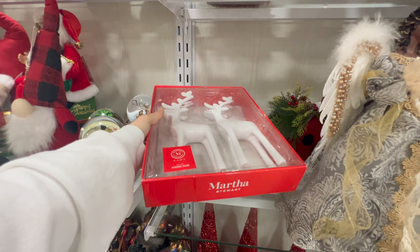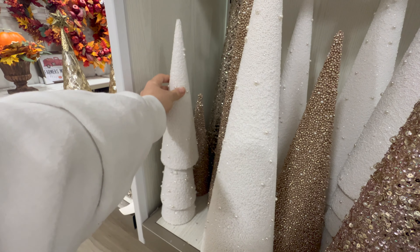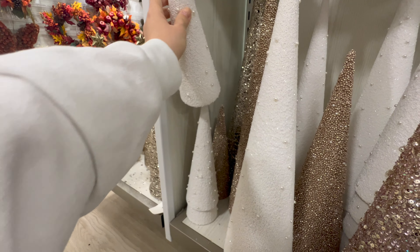I was loving these little bottle brush tree sets that they had — those would look so cute on a mantle or just anywhere you need shelf decor. And then these little cone trees that had a little pearl design on them were so, so cute. They had three different sizes: the largest was $14.99, the smallest was $9.99, and the medium was $12.99. For those that like prices, that's another thing you can let me know — do you like to see more prices, or do you prefer to just window shop and find out in store, since prices can vary from store to store?